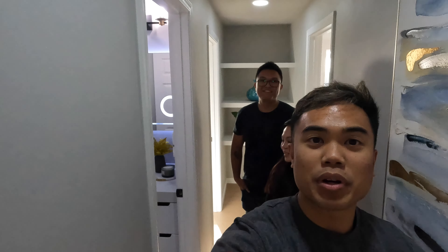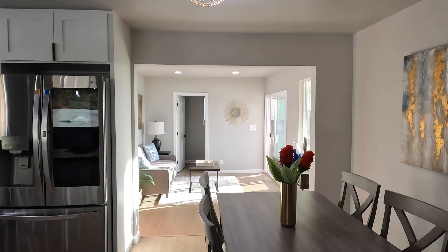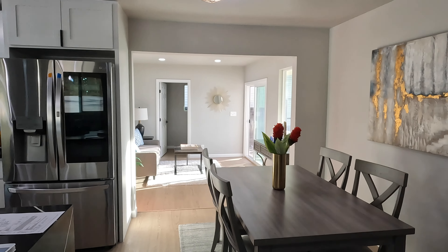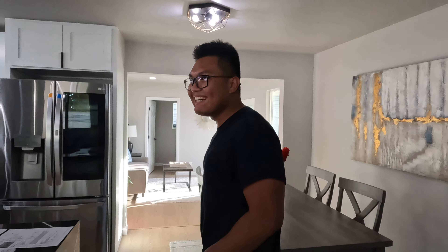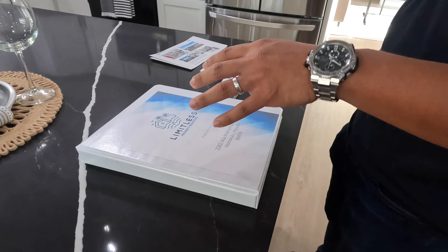That's pretty much the entire house. There's also a little family room — you could chill out in there, maybe put a pool table in it.